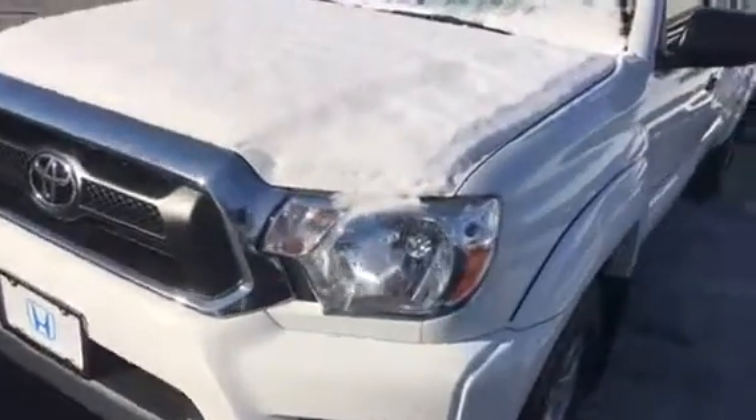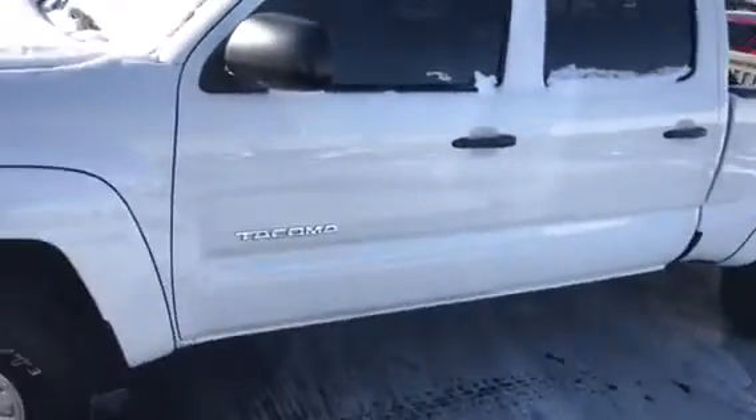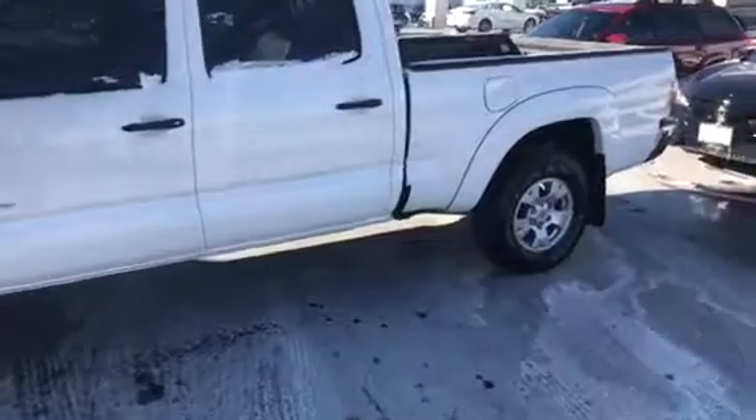Hello Charlie, how you doing? This is Angelo from Honda at Danbury. We wanted to give you a closer look at the 2015 Toyota Tacoma that you inquired about, with 55,000 miles on it.